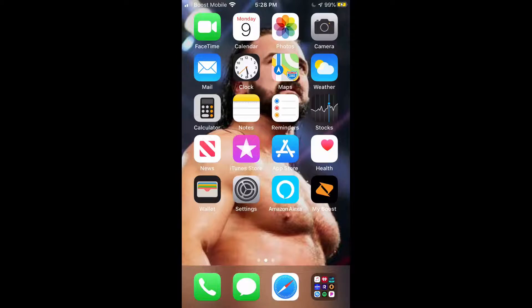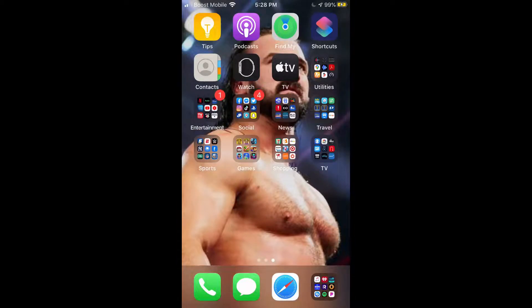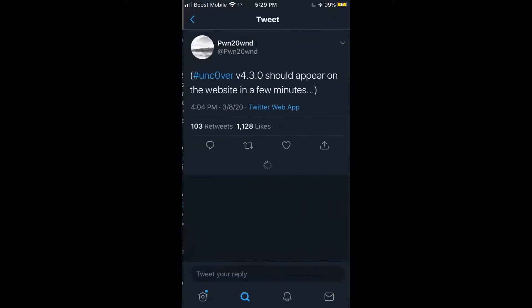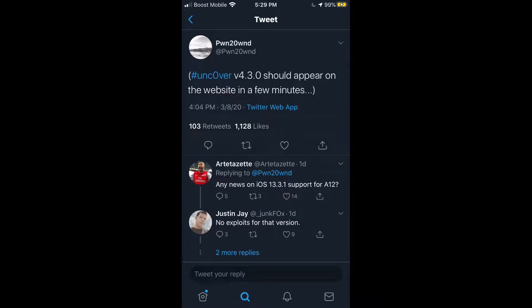I want to give a heads up: if you're using the checkra1n tool, you shouldn't be impacted — this covers A7 through A11 devices. When iOS 13.4 comes out, you can just put your device in DFU mode and it shouldn't be an issue. The beta is of course jailbroken as well.